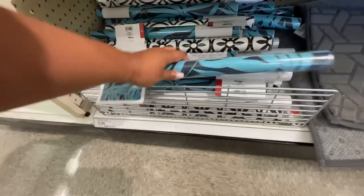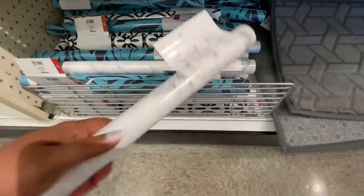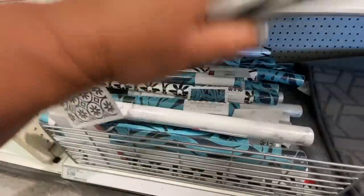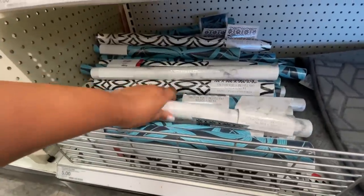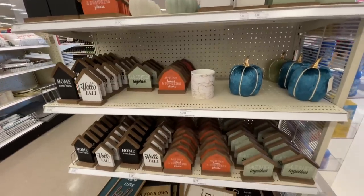Okay, this contact paper — five dollars — is also new. There are a few new things we didn't see last week. This one is like a marble design, and of course my favorite is this black and white design right here. So, so pretty. I was making sure those were all the prints, and they were.